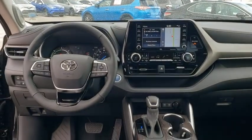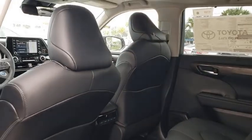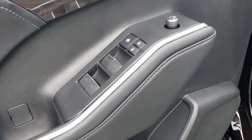Power passenger seat, traction control, power liftgate, dual airbags, power steering, four-wheel disc brakes, heated steering wheel, electronic stability control, heated front seats, fog lights, rear window defroster, security system, trip computer.